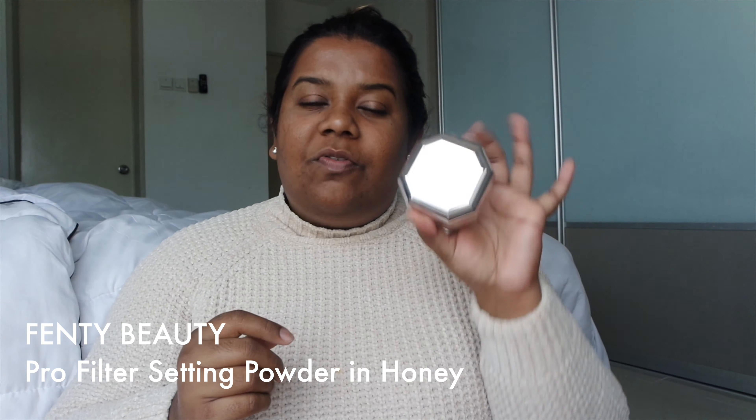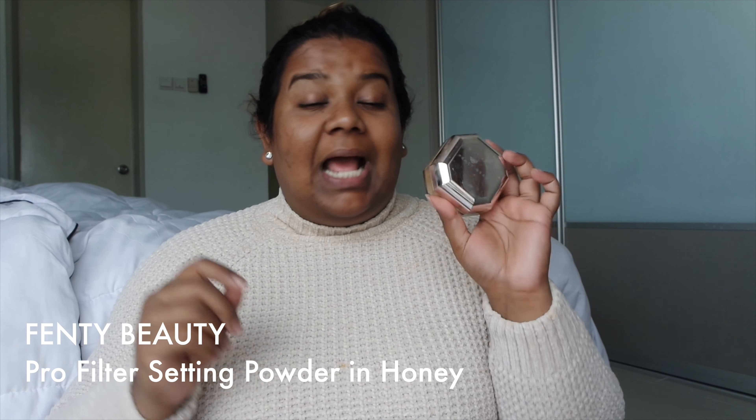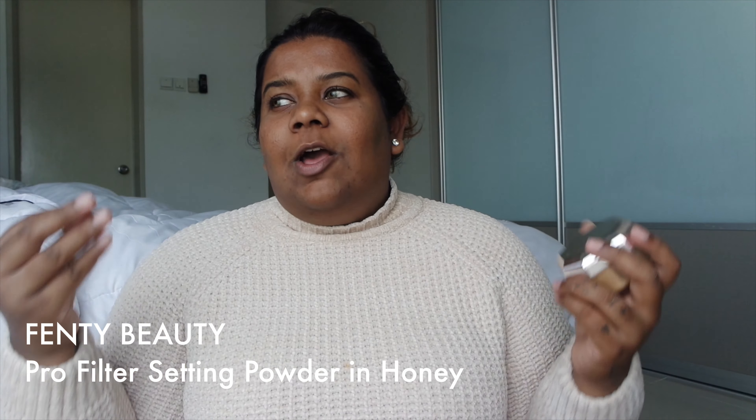So the first thing for makeup that I've been absolutely in love with — which I have been absolutely obsessed with for the past few months — is the Fenty Beauty Pro Filter Setting Powder. This is in the shade Honey. I think this is one of the most beautiful setting powders for brown skin tones because it is your typical yellow powder, but it's a slightly darker yellow as opposed to a very bright yellow. I love this — when I set my face for my makeup with this, oh my goodness.